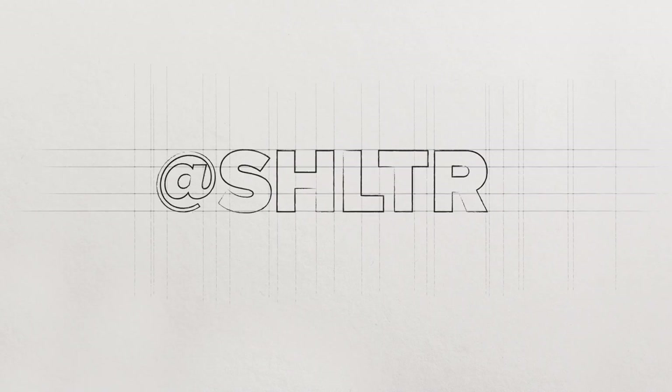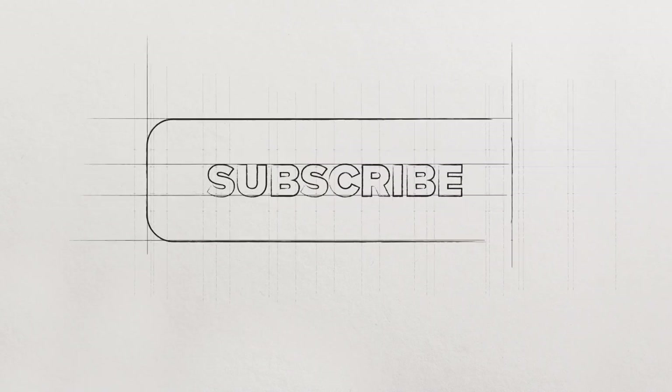If you've got a home makeover project you need help with or a room you'd like to reimagine, drop us a DM at Shelter on Instagram and tell us your story. And don't forget to subscribe to our YouTube so you don't miss a new episode.